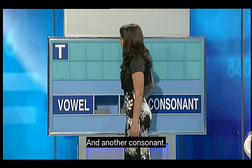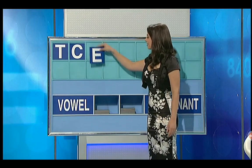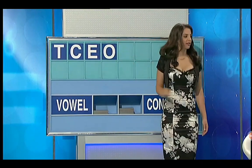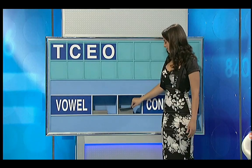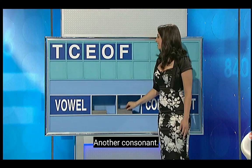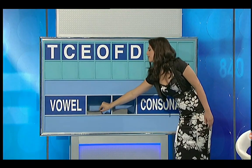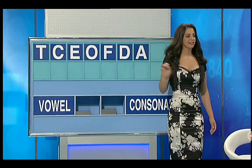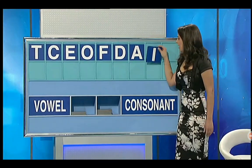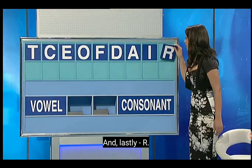And another consonant. C. Vowel, please. E. Another vowel. O. Consonant. F. Another consonant. D. A vowel. A. Another vowel. I. And a consonant, please. And lastly, R.